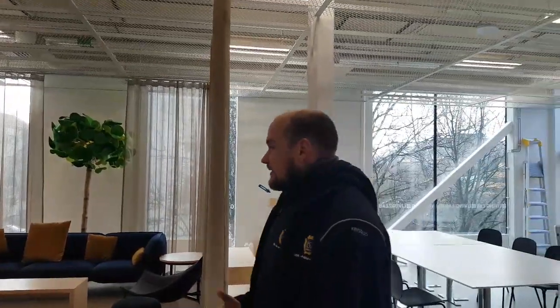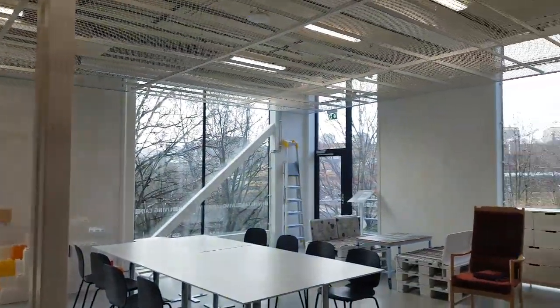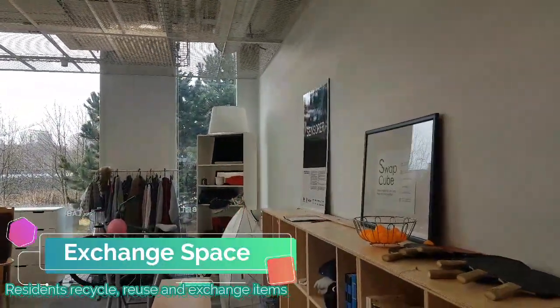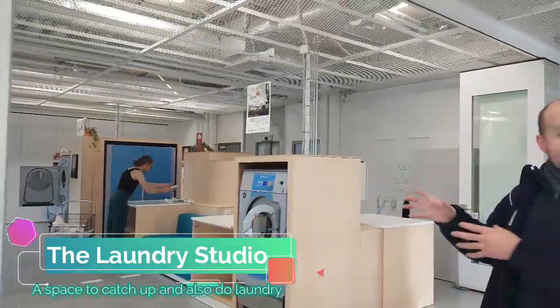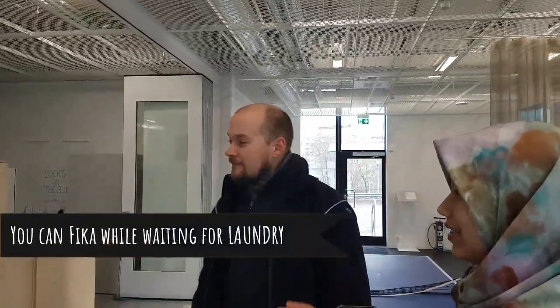This is the common area where everyone can use it. We have a shape swap here where everyone can leave things they don't need, or when they move out they can leave items here. You're saying that the laundry room is also on the open area?